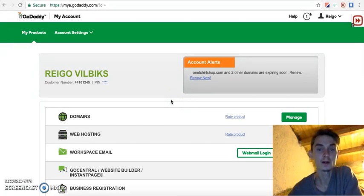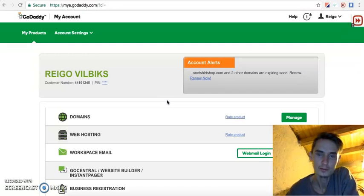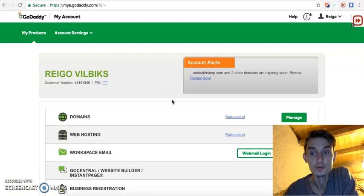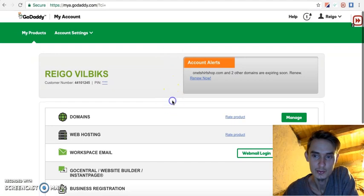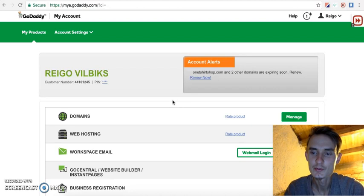GoDaddy is really reliable and the support is really good. I've been using GoDaddy for about seven or eight years. I recommend using GoDaddy — you can use the link below this video to register, and it supports me as well because these are affiliate links and I get a small commission.